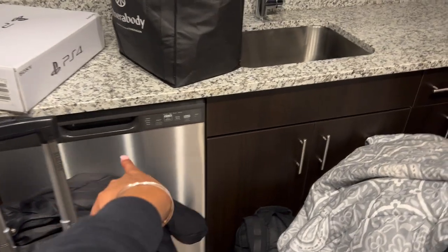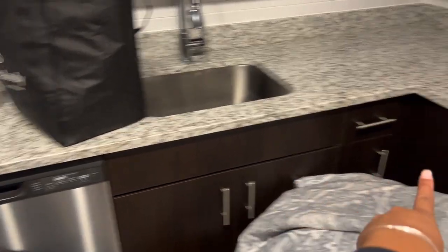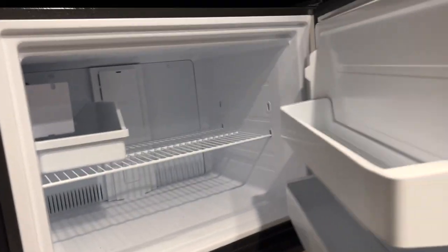I have my dishwasher, cooker, sink, more storage, upper storage — I have so much storage right here alone, it's amazing. I have some storage up here and then this is my fridge, so this is the freezer right here.